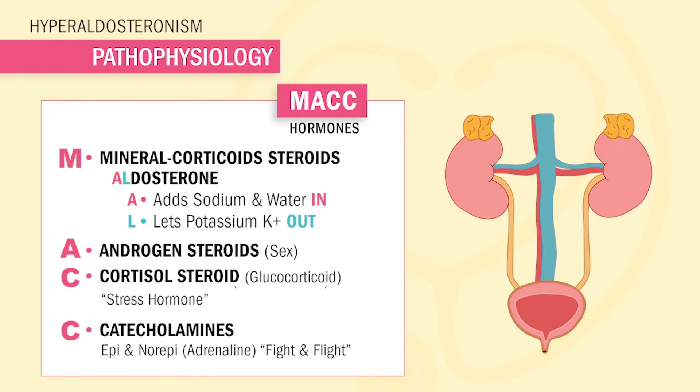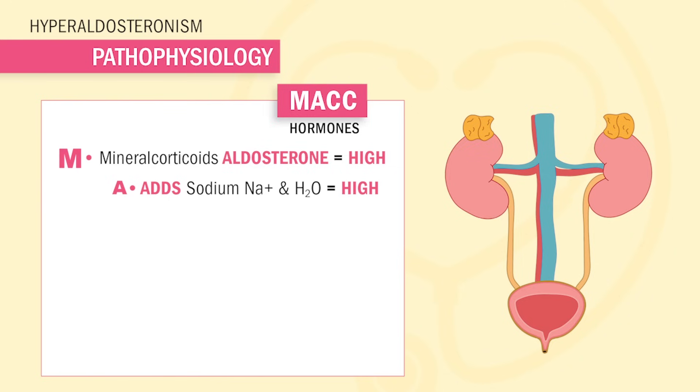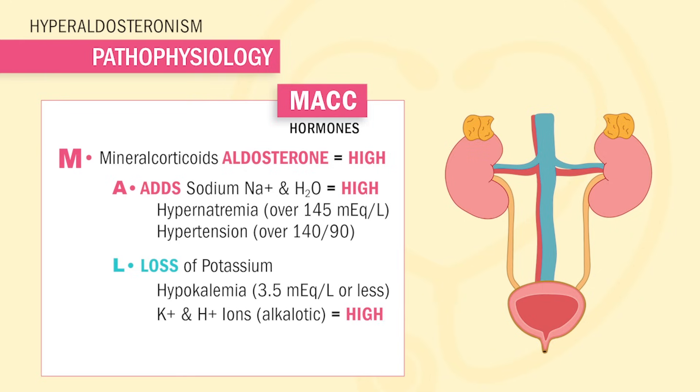Now that we've reviewed the basics of normal physiology, what's going on in hyperaldosteronism? We have high aldosterone, so the ability to add sodium and water into the body is super high, which leads to hypernatremia and hypertension. The loss of potassium is greater, so hypokalemia sets in. And we get a higher pH level as the body loses more hydrogen ions in the urine — this is called metabolic alkalosis.